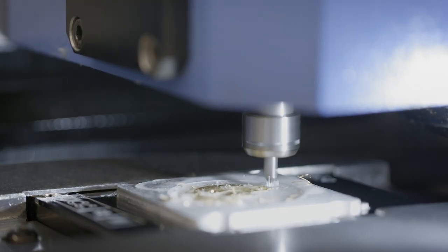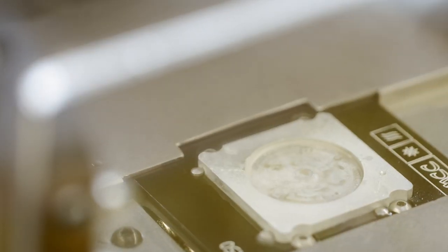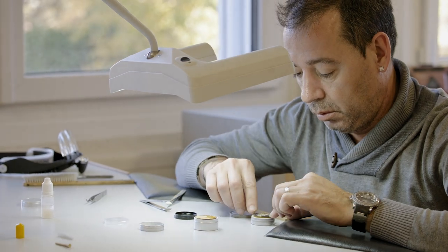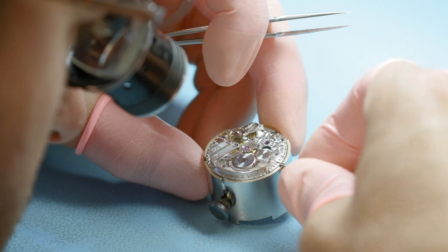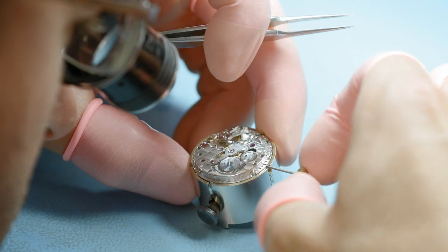A modern manufacturer has to think differently. For example, we don't do hand work for every single step. We use machines when it's needed and we use the hands when it's needed as well. So we have to think about watches in a way that we want to improve every process in order to get a final watch which is perfect.